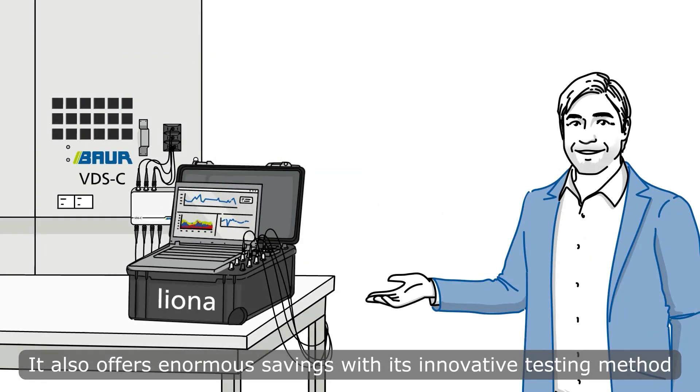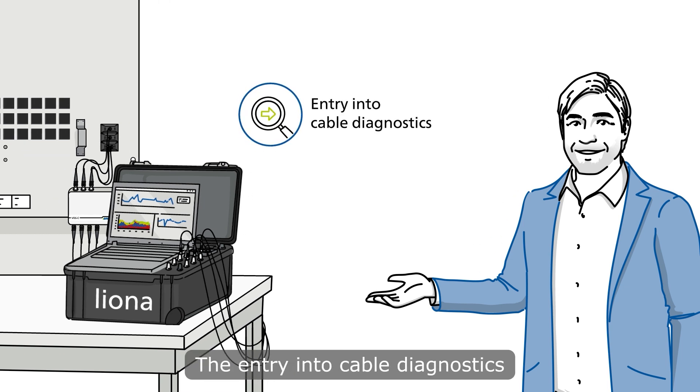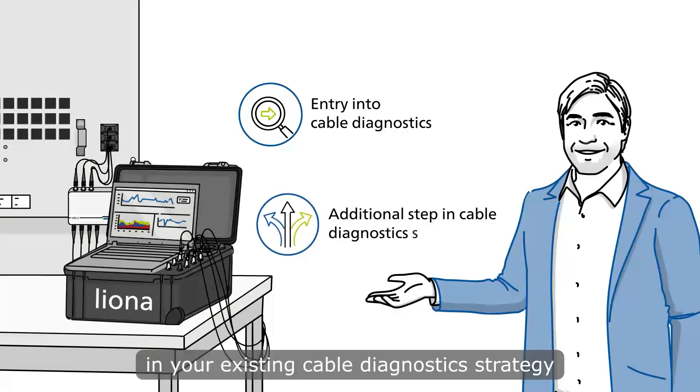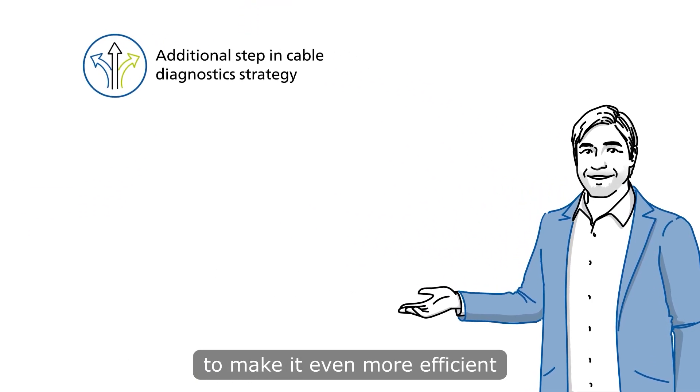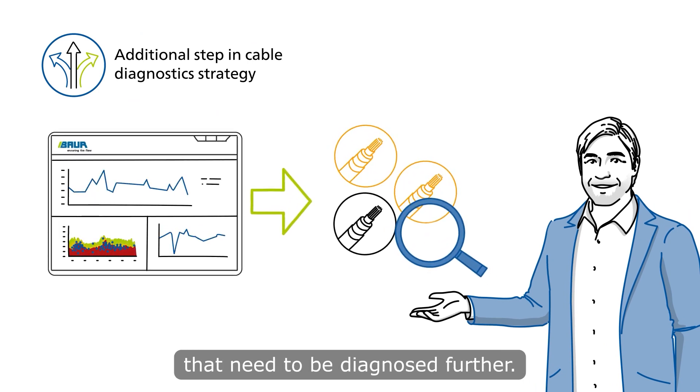It also offers enormous savings with its innovative testing method and is perfect for both the entry into cable diagnostics to know where to start, but also as an additional step in your existing cable diagnostics strategy to make it even more efficient by a valuable pre-selection of cables that need to be diagnosed further.